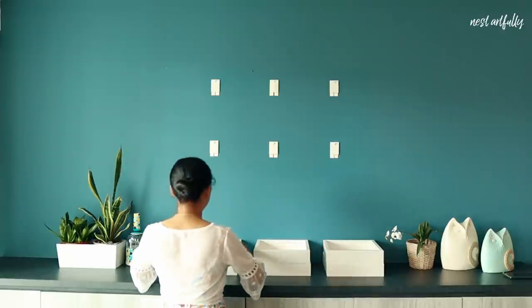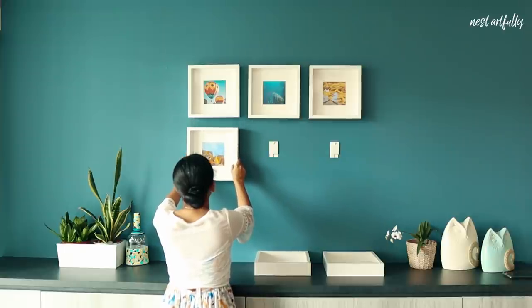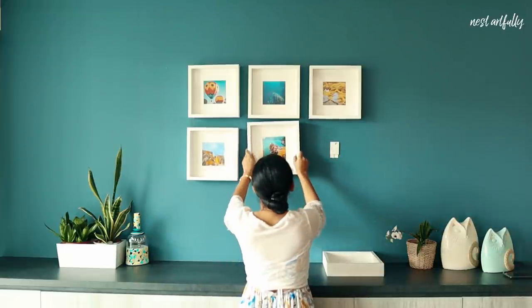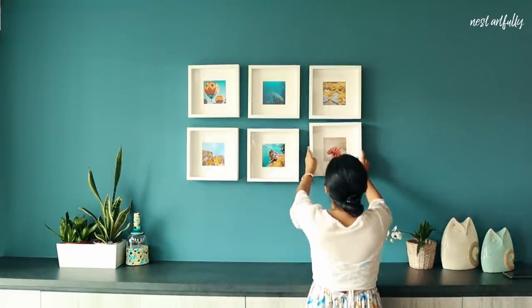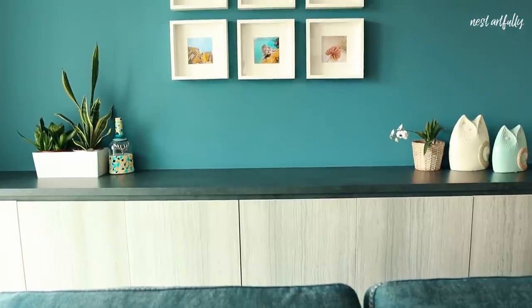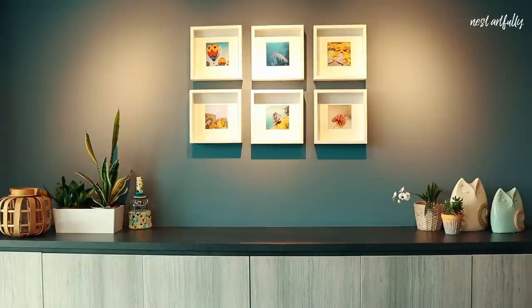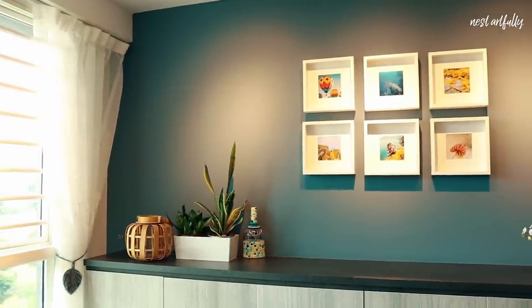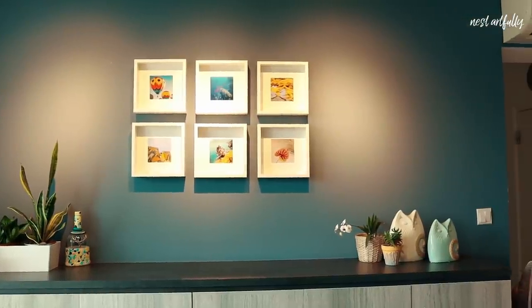The blue statement wall behind the main seating couch area already had some abstract art panels on it, but we decided to go in for something that will give a more structured look, with some amount of negative white space and an option to make things more personal if the client chooses to do so. That's how we chose six Ikea box frames — they're gorgeous. They have plenty of negative white space that breaks away from the dark wall and brings more focus to the photograph or art within. They've placed some colorful photographs that go with the color theme in the rest of the room, but they can always personalize it and change it to family portraits or whatever they choose in the future.